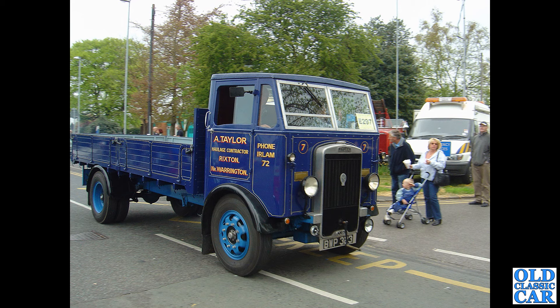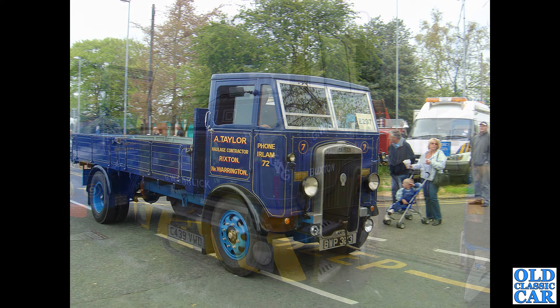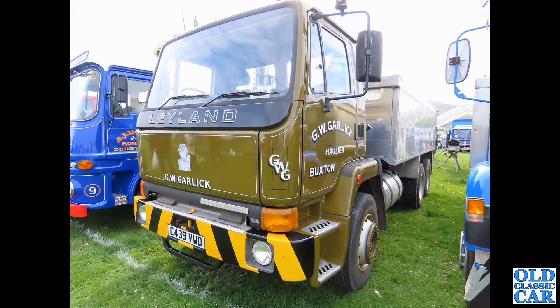BWP 323 — this lovely old Leyland Cub dates to 1938, with a dropside body. It still shows up as being taxed and on the road, which is great news.